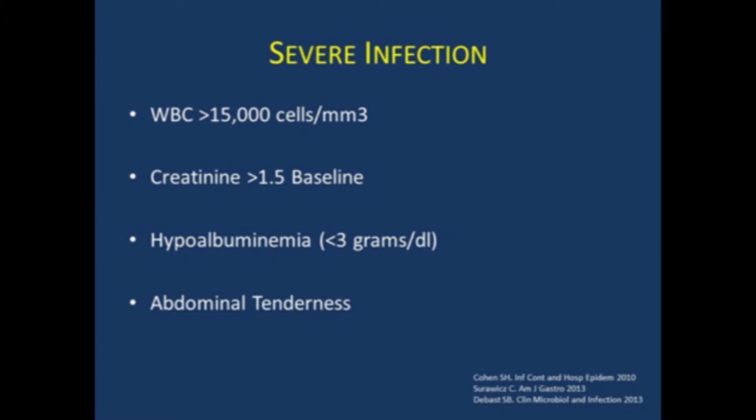Severe infection is actually pretty easy to remember. These are the defining characteristics: patients who come in with a white count greater than 15,000, a creatinine more than one and a half times baseline, hypoalbuminemia with an albumin less than three, and significant abdominal tenderness. They can have any of these features — they don't need to have all. The leukocytosis and hypoalbuminemia are most closely associated with poor outcomes like ICU stays, colectomy, and death. So really worry when you see these patients.